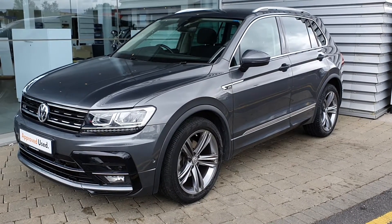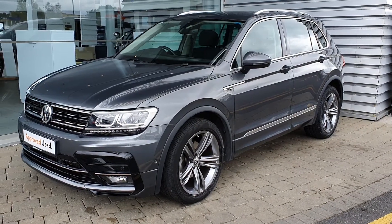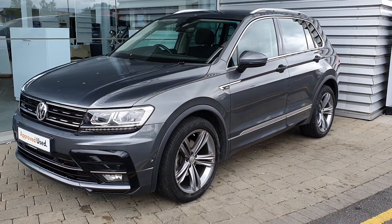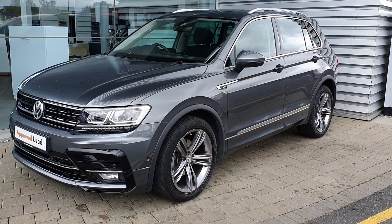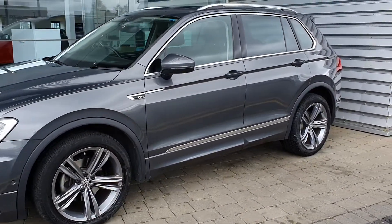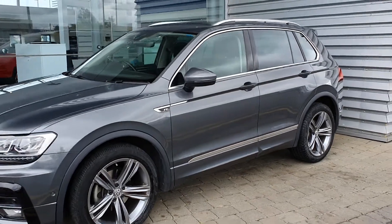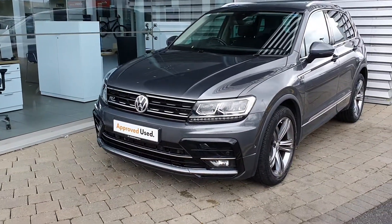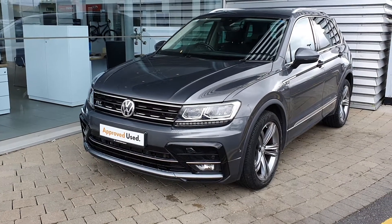Hi there, welcome to Joe Duffy Volkswagen Airside and Swords. Today we have a 2018 Volkswagen Tiguan Highline finished in a stunning indium metallic grey. It's a 7-speed DSG gearbox with 19-inch billboard alloy wheels. It's got rear privacy glass. The car has 41,389km on the clock.